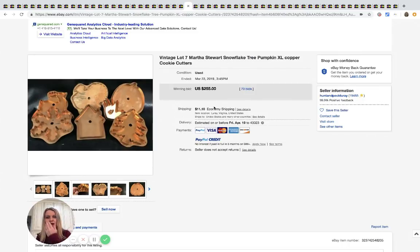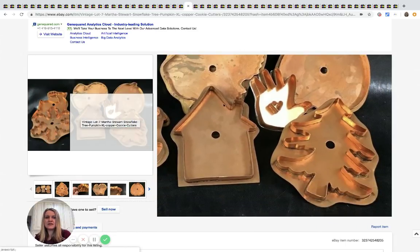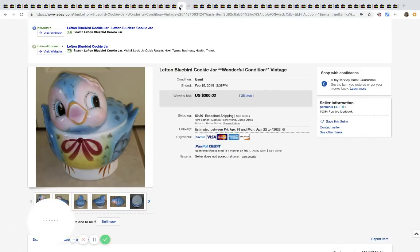I featured these in another video but they fit this category — Martha Stewart copper cookie cutters. There are seven of them, nothing too fancy, and these sold for $255 with 70 bids.